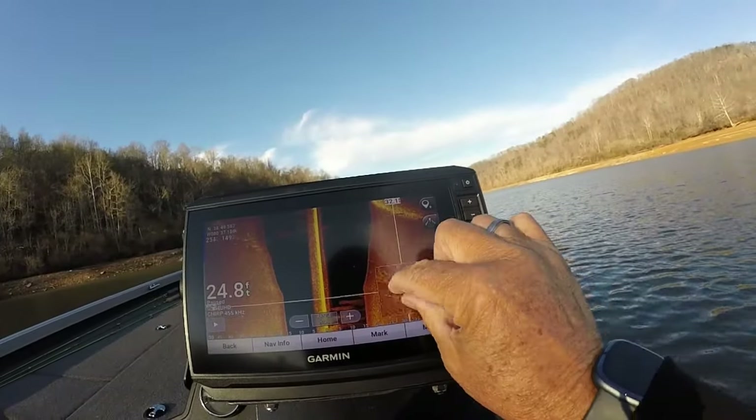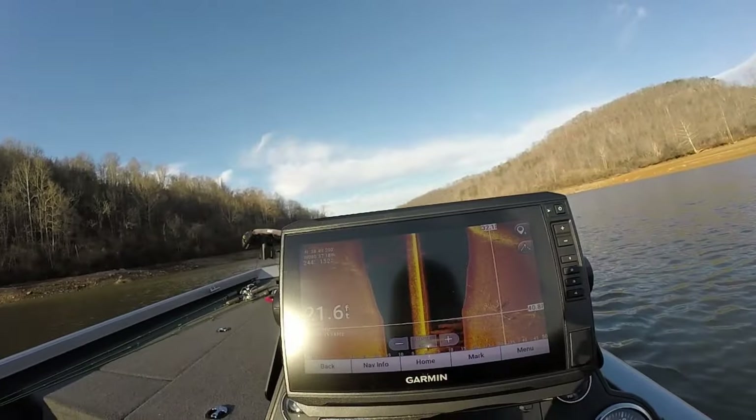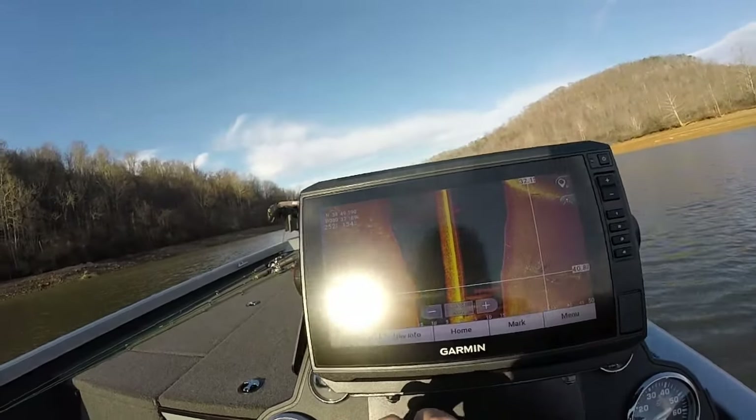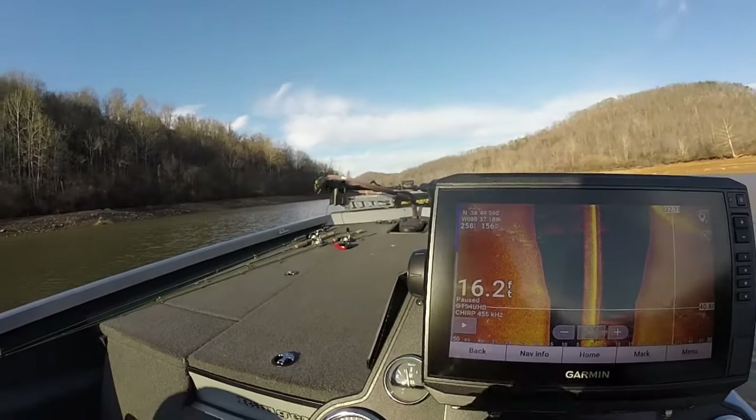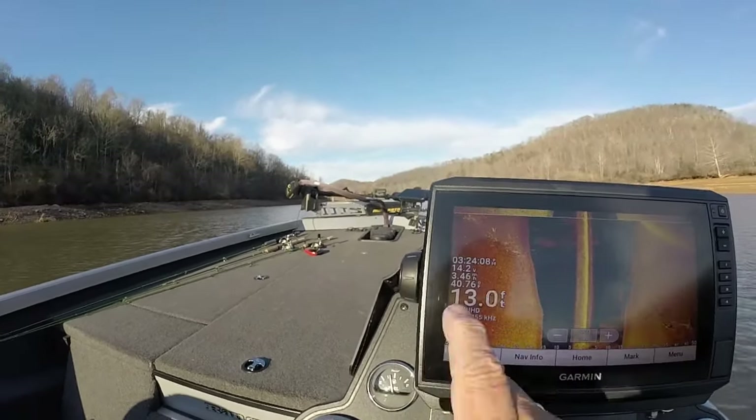Look at all up around that tree right there. You can see something out here in open water too. That's just what we've been fishing. Here's a big school over here coming — look at them all around this tree here.